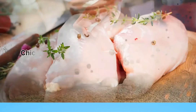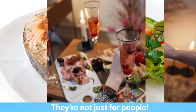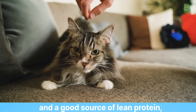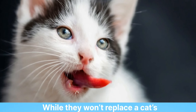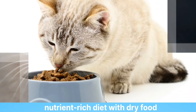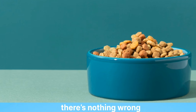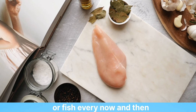6. Chicken, turkey, lamb, and fish — in moderation. They're not just for people. These meats are generally considered healthy and a good source of lean protein, vitamins, and minerals. There's nothing wrong with giving your furry friend some chicken or fish every now and then.